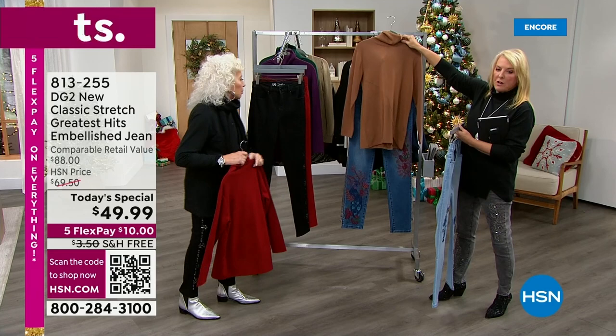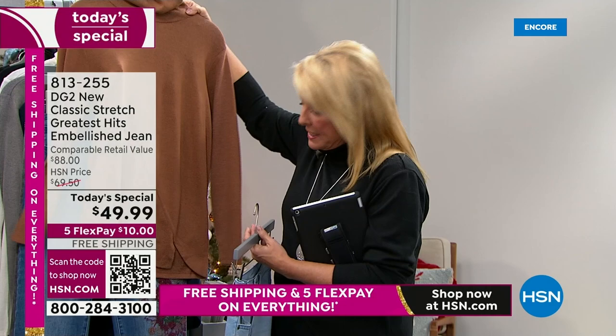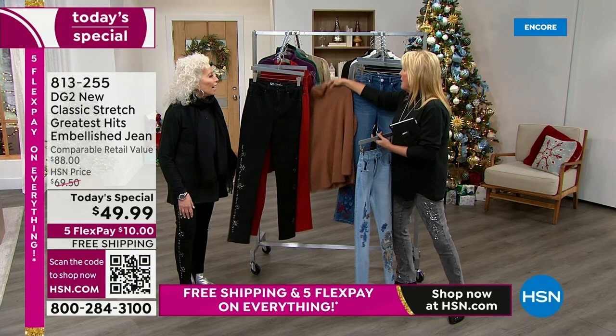If you use our FlexPay — we have five flex, free shipping all over the place, and that actually ends Cyber Monday at midnight. It's about $16 and change using any major credit card. You can get both these items, have a complete awesome outfit, and have five months to pay it off, which is even better.